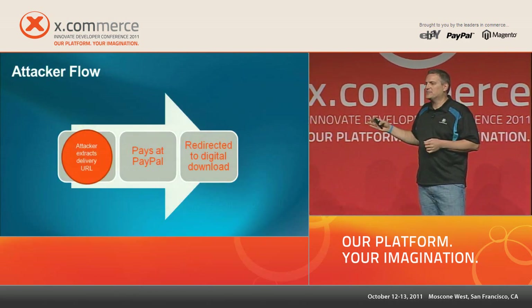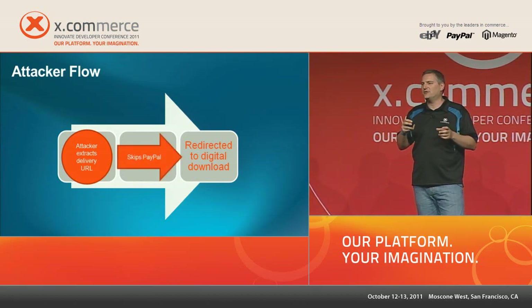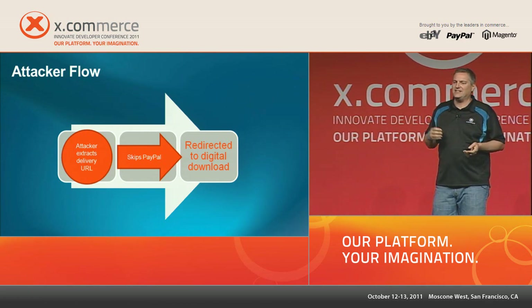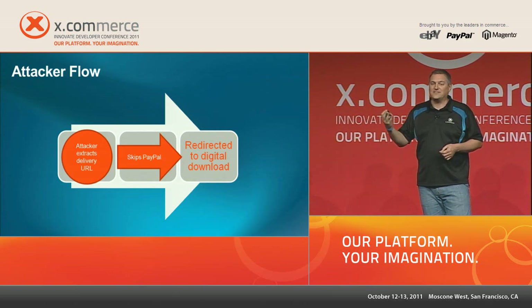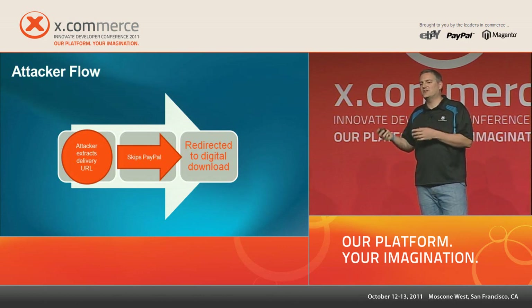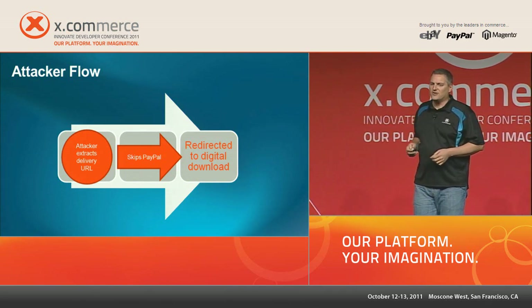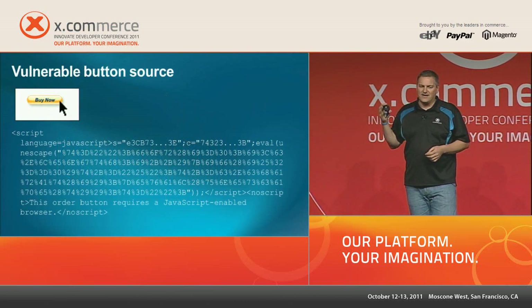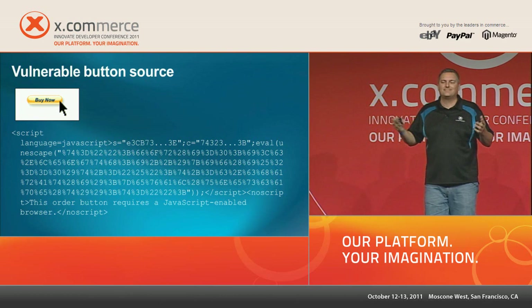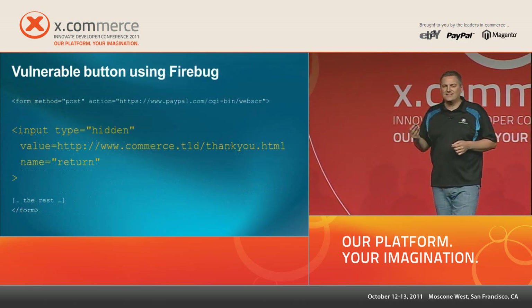The attacker extracts that return URL from the button and skips past PayPal, going straight to collect the digital good. PayPal originally built buttons this way for physical goods delivery — the store would say 'thanks, we'll process and ship your order.' But with digital goods delivered via that return URL, the exposure becomes a problem. In older buttons that return URL is available in the clear at the point where the button exists.